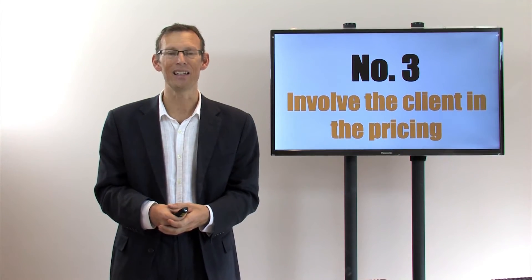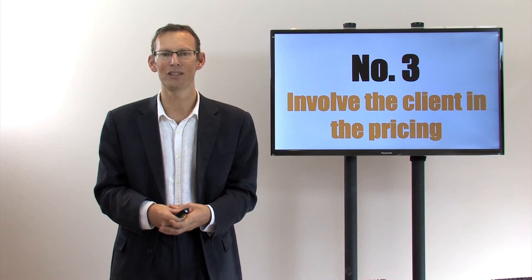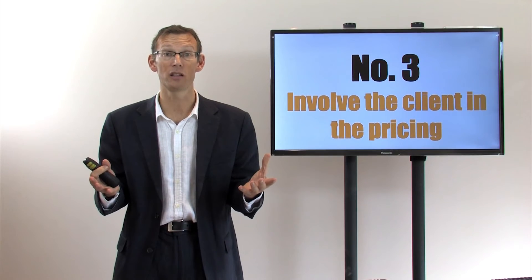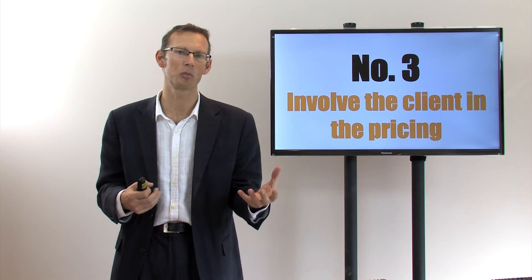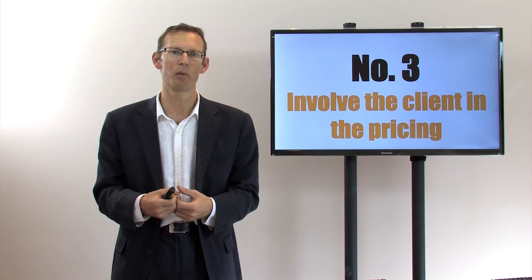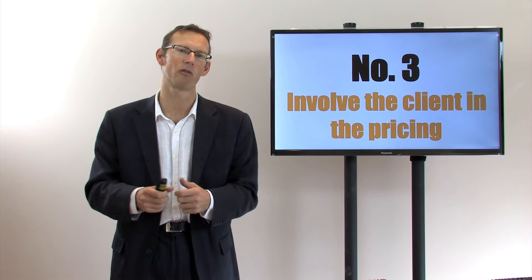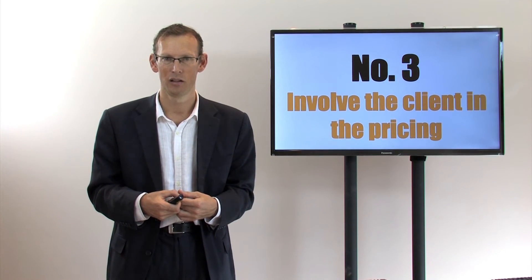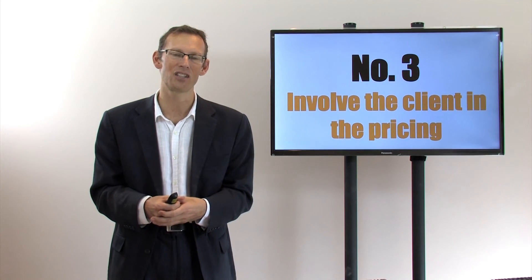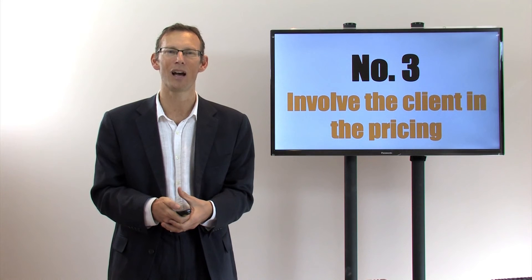The best way to do that is to use software. Because accounting, bookkeeping, and tax services are complicated. Every client is different — everybody has different needs and different circumstances. To give a value-based price, given that everybody values things differently, you want a piece of software for doing that and involving the client in the process. That's why I created Cloud Pricing, to help accountants and bookkeepers get better prices and give you a system.